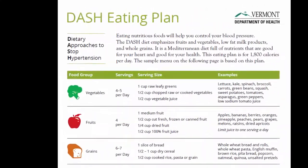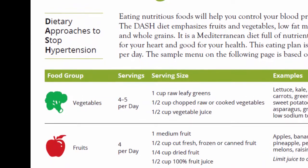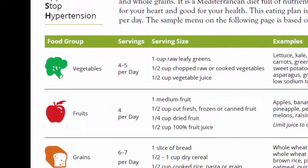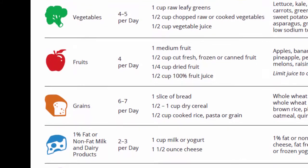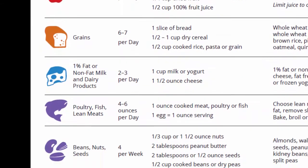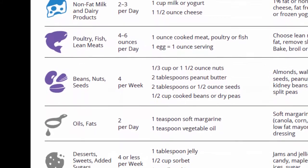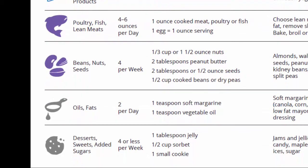The recommendations include vegetables, 4-5 servings per day; fruits, 4 per day; grains, 6-7 per day; low-fat or non-fat dairy, 2-3 per day; poultry, fish, and lean meats, 4-6 ounces per day; beans, nuts, and seeds, 4 per week; oils and fats, 2 per day; and desserts, sweets, and added sugars, 4 or less per week.